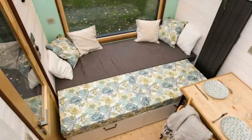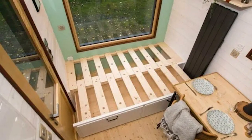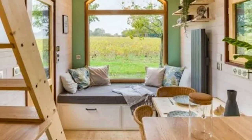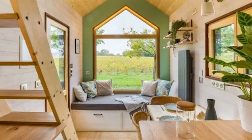Located below a large window, this cleverly designed bench seat serves as both a cozy spot for reading or relaxing during the day and a comfortable sleeping area at night. The seat smoothly slides out to reveal a spacious bed that can accommodate two people, making it perfect for guests or family members visiting for the night.